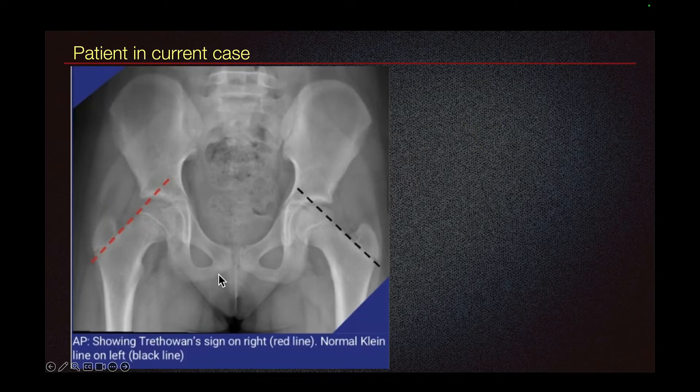In this AP radiograph of the pelvis, this line drawn tangentially along the lateral aspect of the femoral neck is called the Klein line. This should intersect the femoral epiphysis and some of the femoral head should be lateral to the line. This is the normal side.